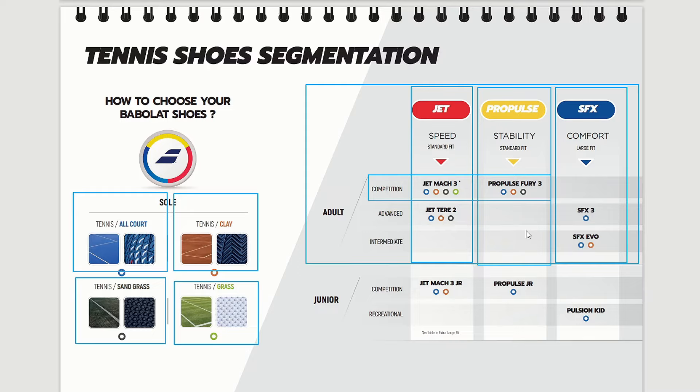You can see that there is the Jet Mach 3 — very light — and the Jet Theory, which I believe is even lighter; that's for advanced players. On the Propulse side there is the Propulse Fury 3 for competition-level players, which has the best stability. For comfort we have the SFX3 for advanced players, and for intermediate, lower-intermediate, beginners, and amateurs there is the SFX Evo.